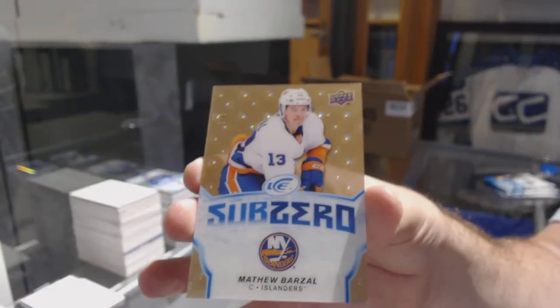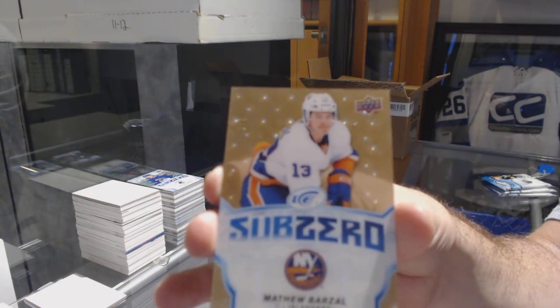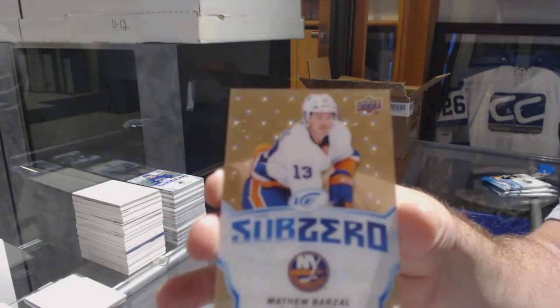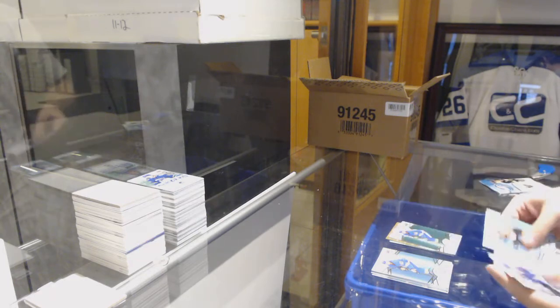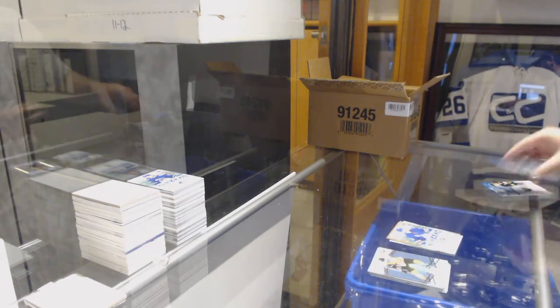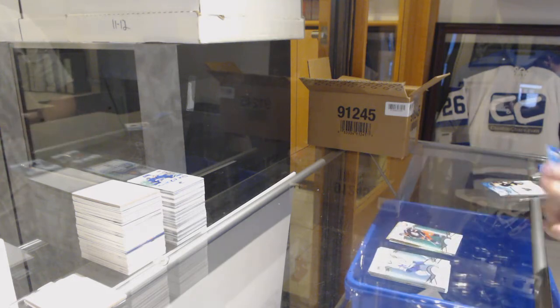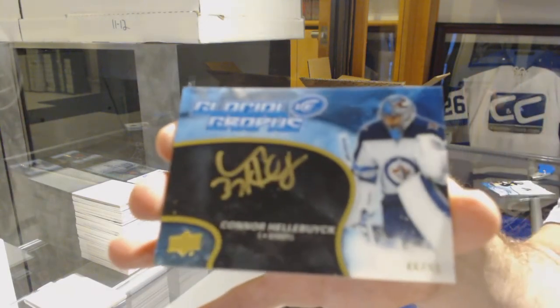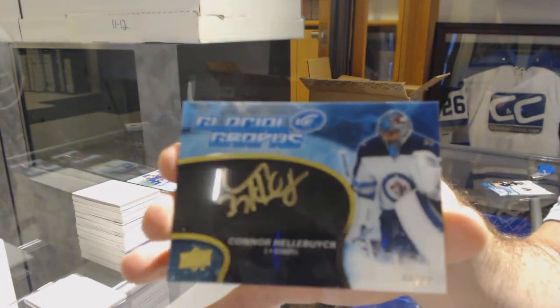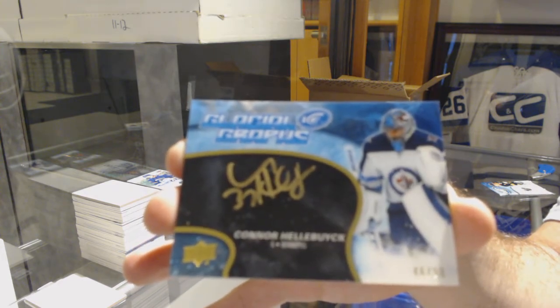For the Islanders, Matthew Barzal — 5 of 8, Matthew Barzal. Gold Sub-Zero. Green of Ryan O'Reilly Sub-Zero, rookie of 9, 9 of 9 Elias Anderson. We've got a Seth Jones Green, and a Glacial Grafs number 250 for the Winnipeg Jets, Conor Hellebuyck. Glacial Grafs for the Jets, Conor Hellebuyck.